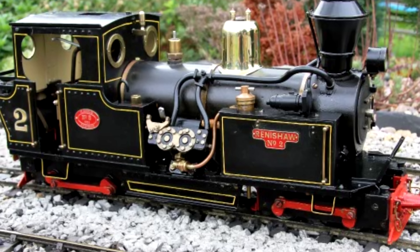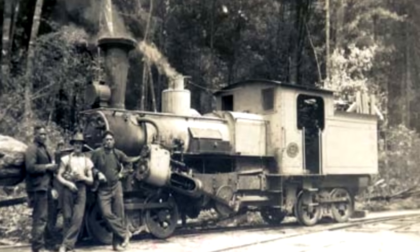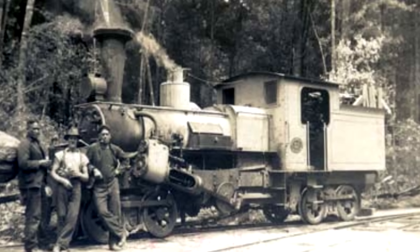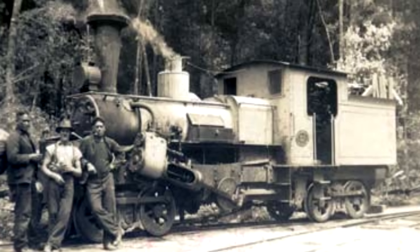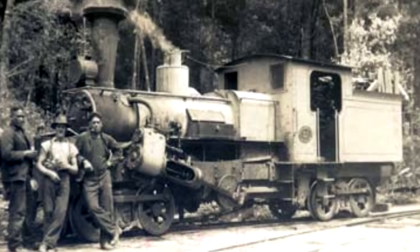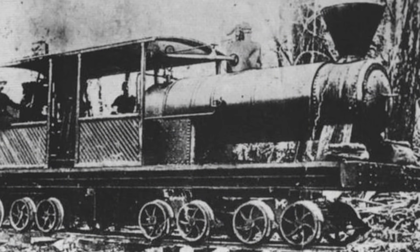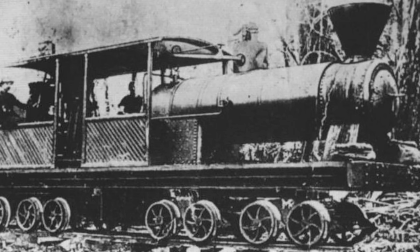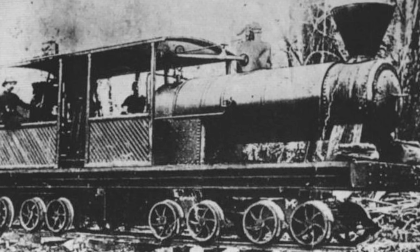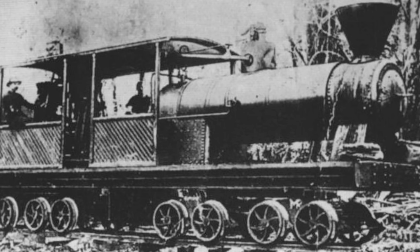Moving beyond Britain, there's also New Zealand — randomly, New Zealand. They had a few homemade versions of the Climax and the Heisler, but there was also a type called the 16-wheeler. Under the Whyte notation, you could describe it as a 0-4-4-4-4-0. That thing was made by Johnson Brothers, and it appears very slapped together — but it did work, so you can't say much about it. New Zealand had a few and got quite a bit of use out of them.